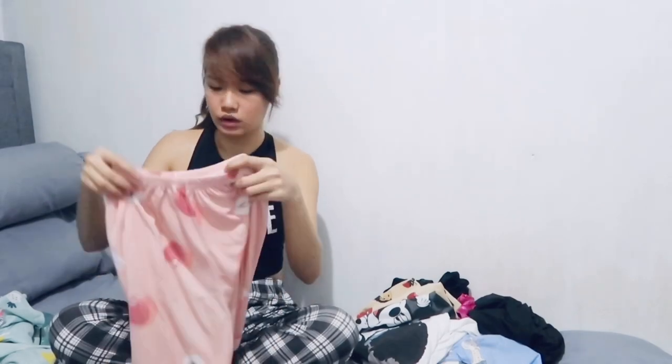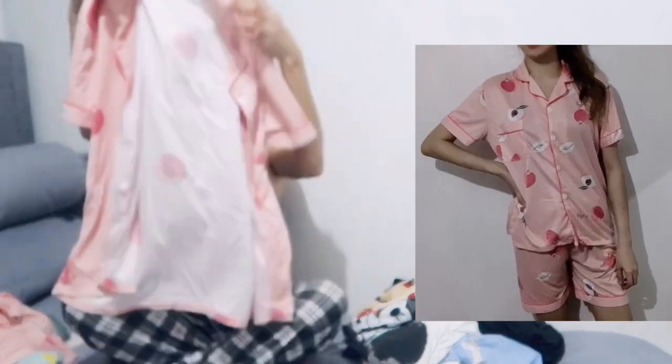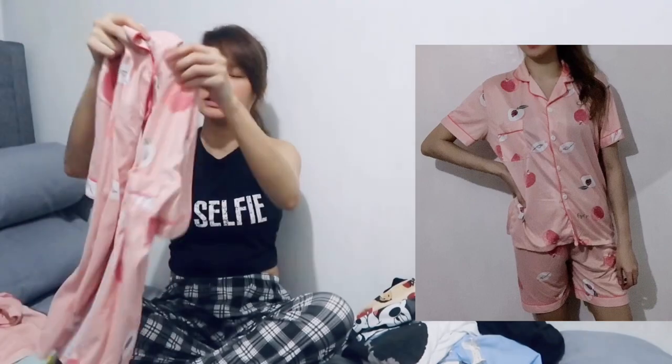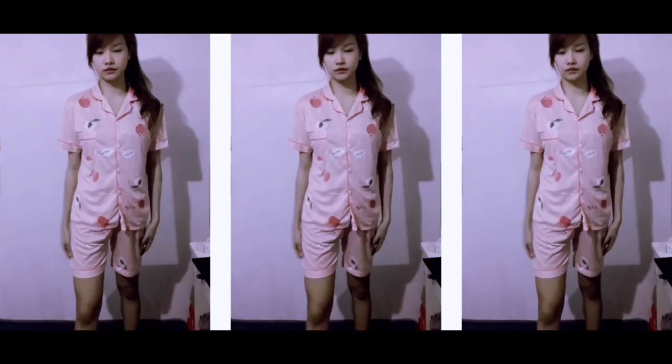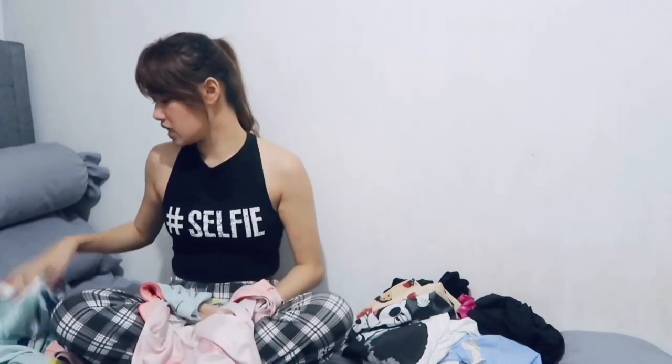And then next is this peach one — shorts lang ito. It also has a pocket on the side. All of them have pockets on the side. This is XL as well. So the two cotton ones are XL, and the two silk ones are large.